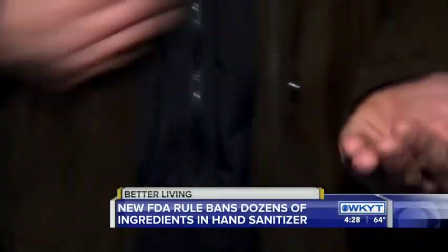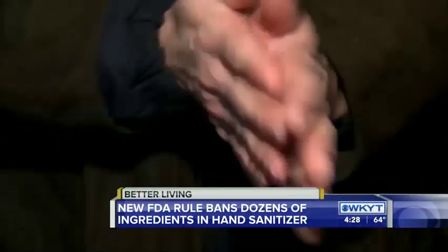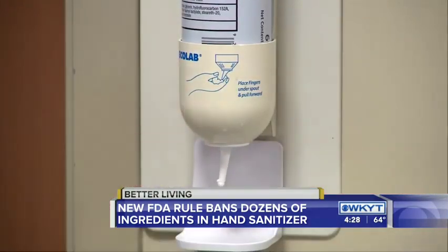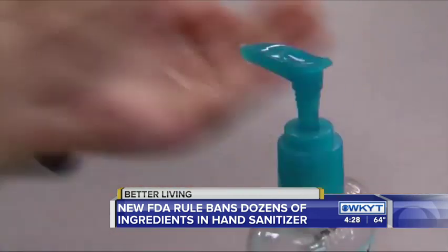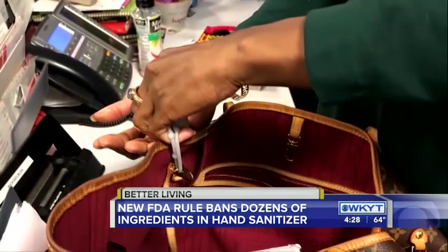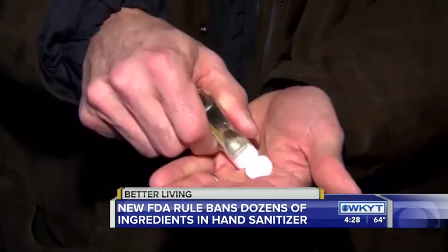More than two dozen ingredients are not allowed to be used in hand sanitizer under a new FDA rule. The agency is also gathering data on ethyl alcohol, the most commonly used ingredient in hand sanitizers. The FDA says it wants to make sure these products are safe and effective for regular people to use.